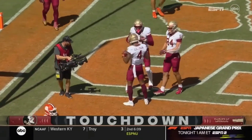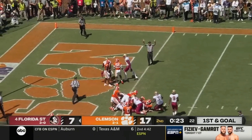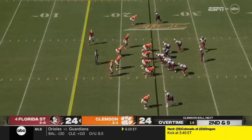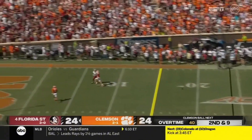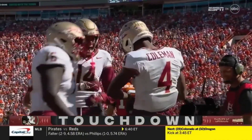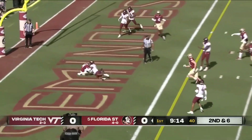Keon Coleman has Florida State on the board. Stadium scoreboard says third and goal. Florida State thought it had a first down — it doesn't matter, they have a touchdown. Jordan Travis throwing into single coverage and the catch is made. They keep firing those jump balls and that time Keon Coleman brought it down for the touchdown.